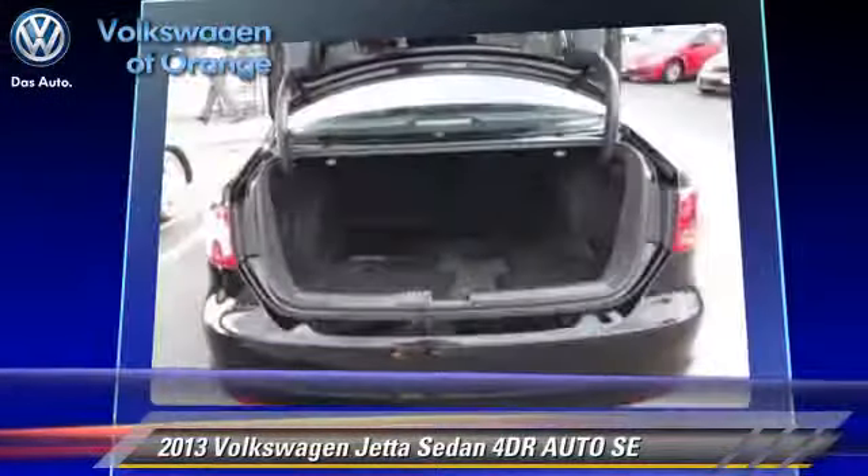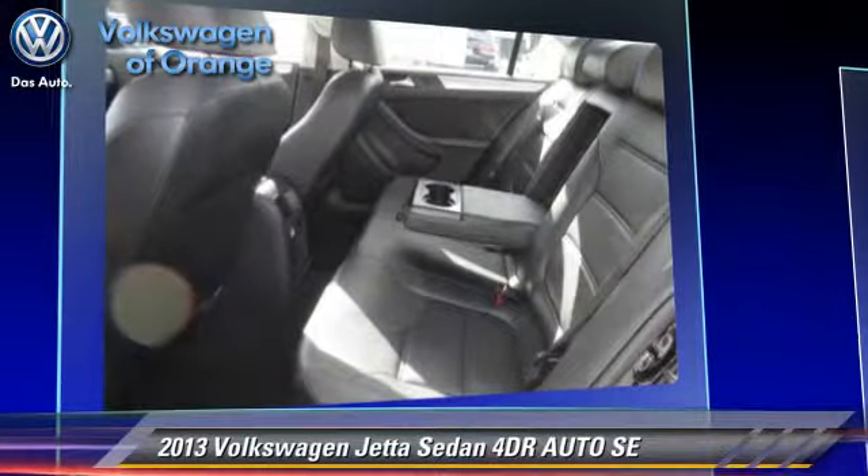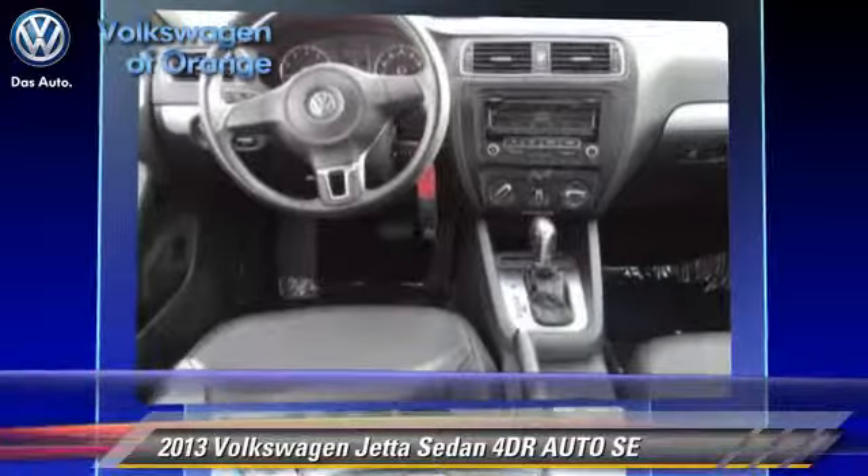Comfort and convenience features include keyless entry, power windows, and powered door locks. Give us a call to schedule your test drive today.